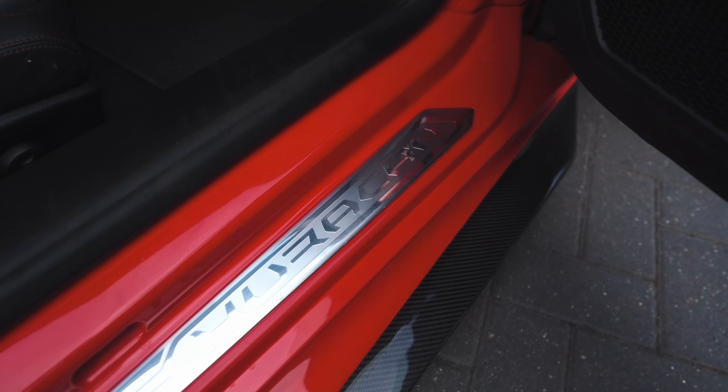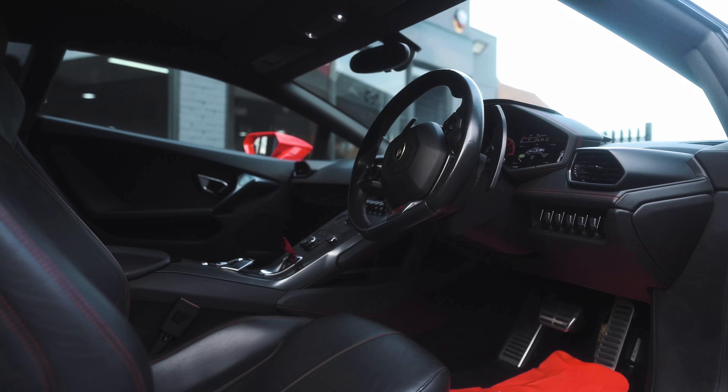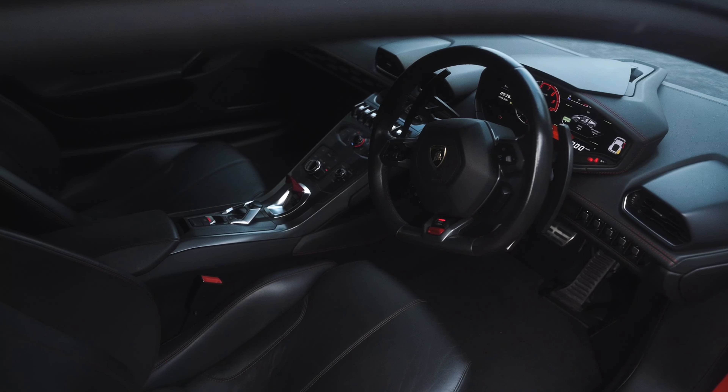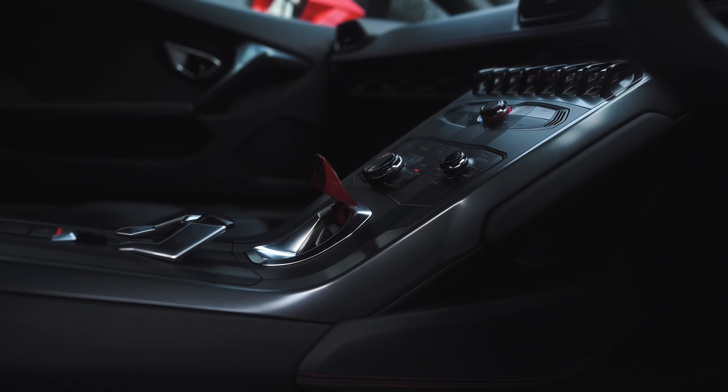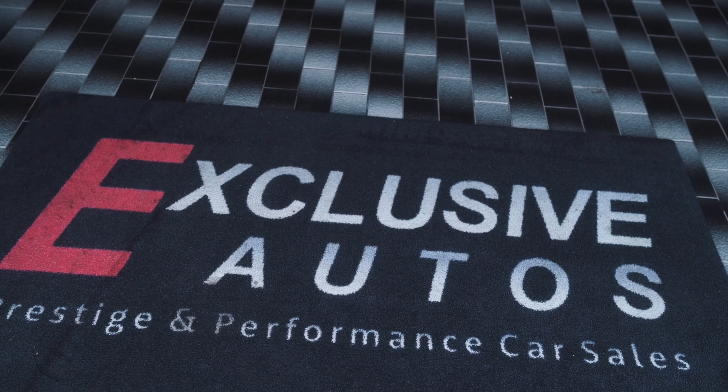You've got the Huracan there to complement. It's got the black leather with the red stitching, again to complement the exterior colour. Digital display. You've got the flick-up push start button on there, which is always a treat to have on something like this.